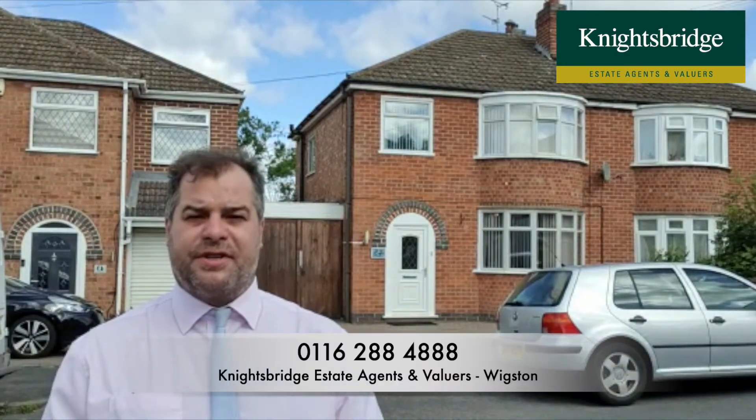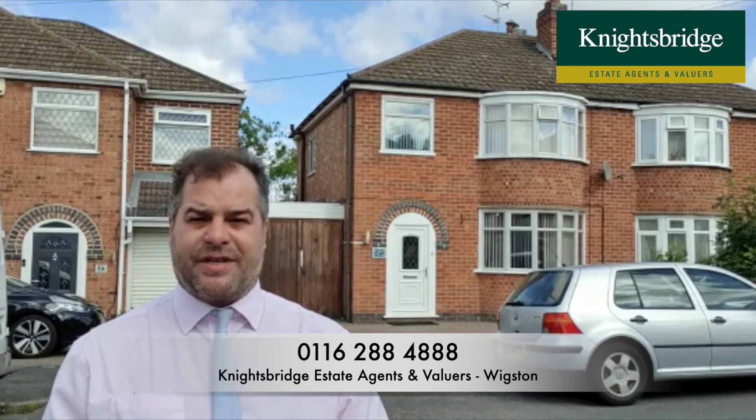For further information on this property, if you'd like to make an appointment to view the property internally, please feel free to contact Knightsbridge Estate Agents in Wigston. Thank you.